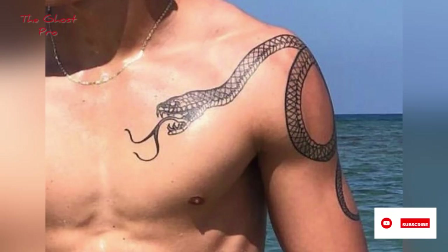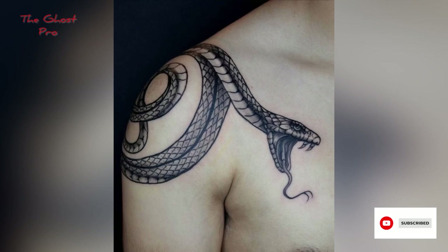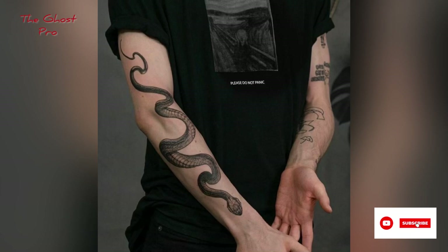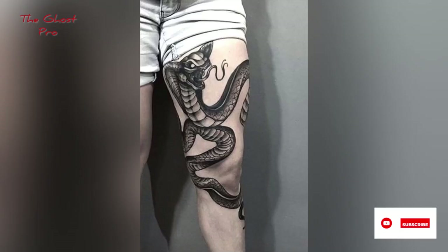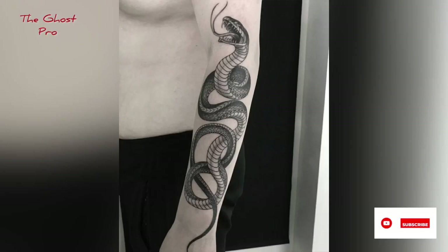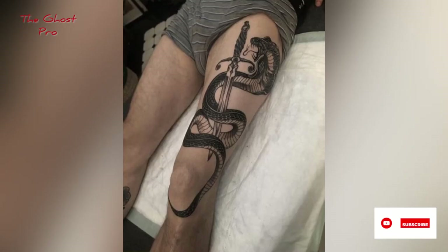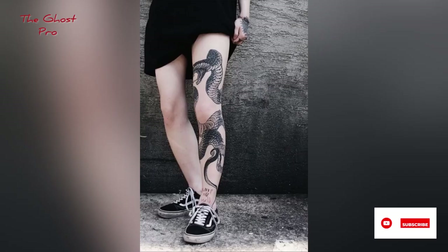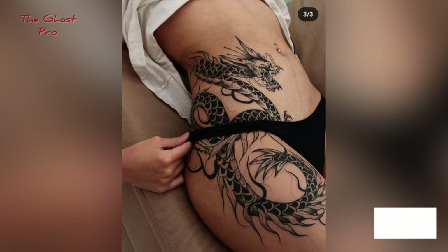Just watch the video till the end and you will get amazing and gorgeous design ideas for snake tattoos. These designs are very trendy. There's something about snake tattoos that fascinates people. I personally love the designs, especially with their venom and unique details. Below I will show you the most unique and best-looking snake tattoo ideas of 2023, helping you get inspired to find the perfect idea.